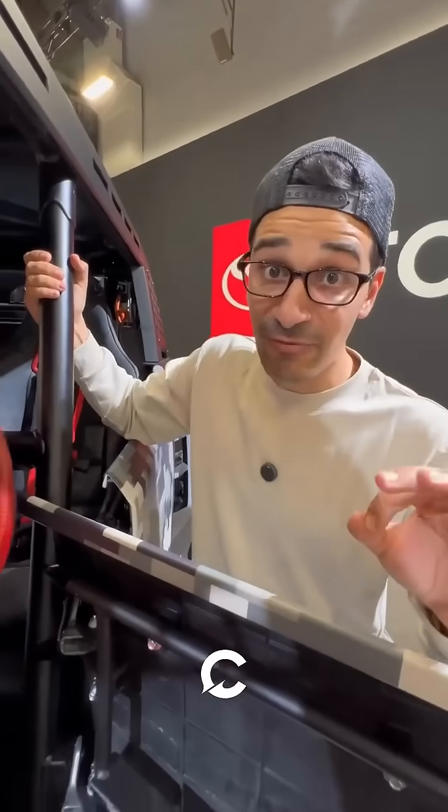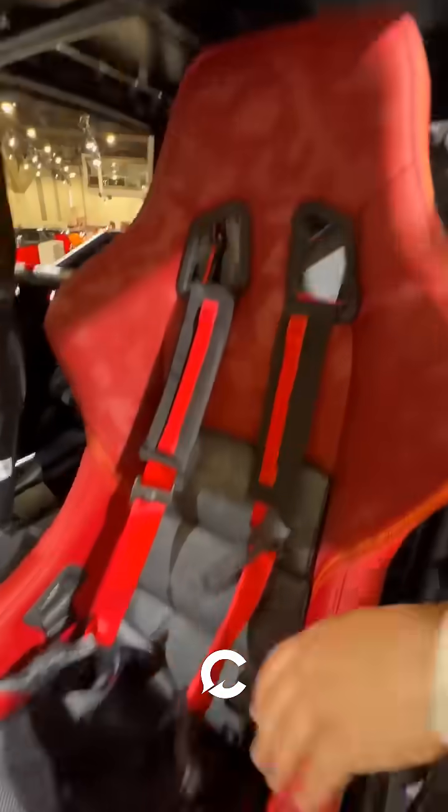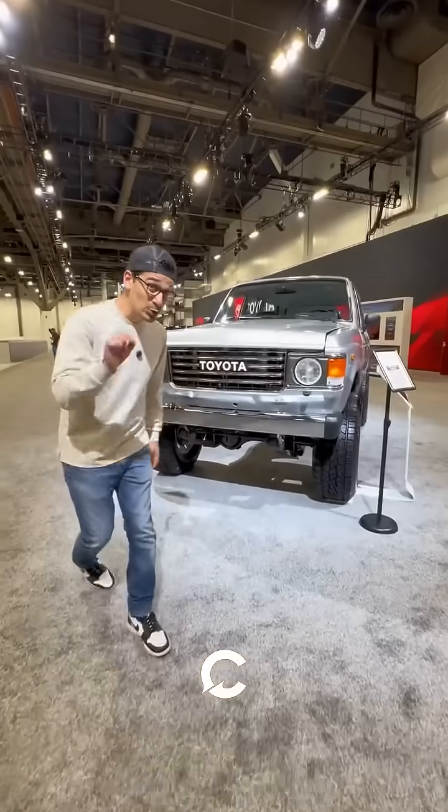It was built for serious off-roading with a full roll cage, these carbon bucket seats with a four-point harness, and there are two more seats in the back.